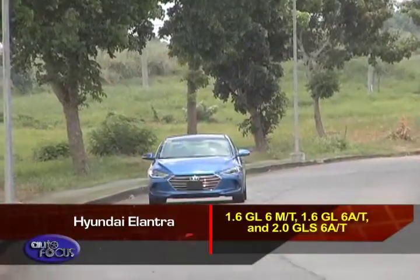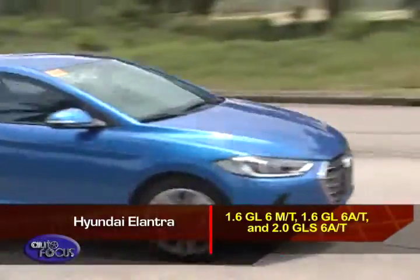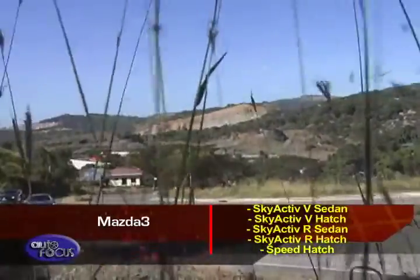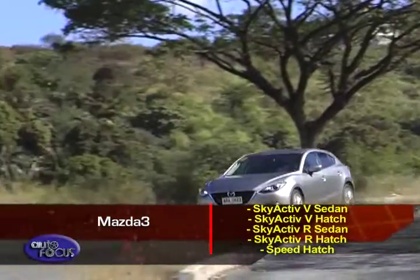There are three variants available for the Hyundai Elantra: the 1.6 GL 6MT, the 1.6 GL 6AT, and the 2.0 GL 6AT. For the Mazda 3, there are five variants to choose from: the Skyactiv V Sedan, Skyactiv V Hatch, Skyactiv R Sedan, Skyactiv R Hatch, and Speed Hatch.